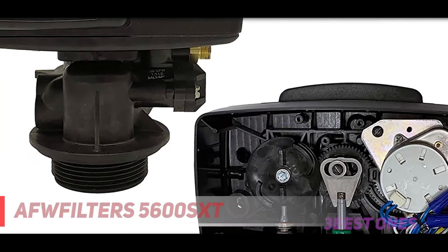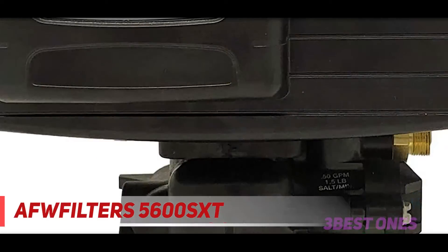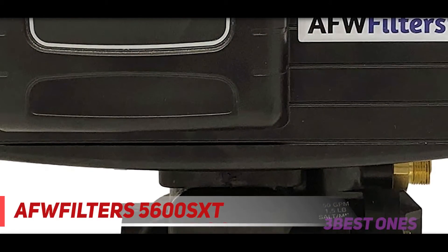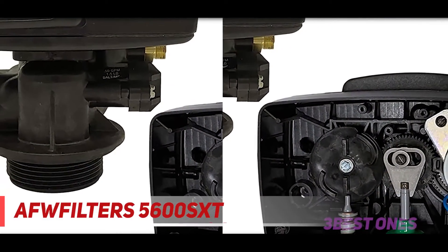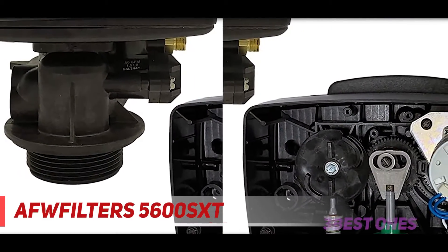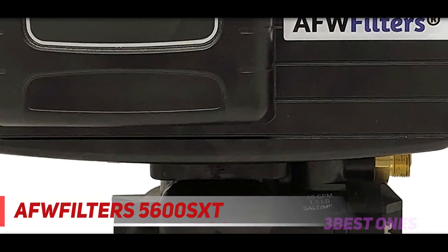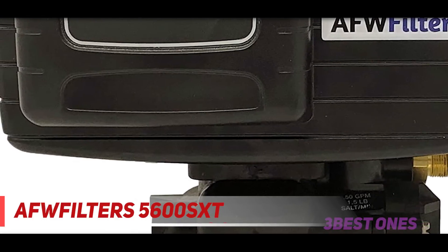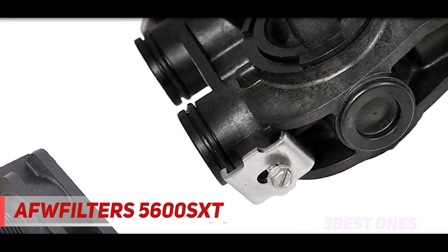Coming in at number 2, the AFAFilters 5600 SXT. Another water softener that has made it to our list is the AFAFilters 5600 SXT 3/4 WS 48-56 SXT 34 water softener. What sets this saltless water softener apart from the rest is its excellent quality. When shopping for a water softener, quality is one factor of paramount importance, and AFAFilters have gone ahead to redesign this saltless water softener with cutting-edge engineering to improve its performance.